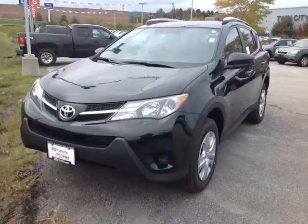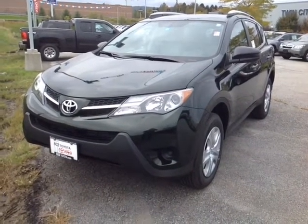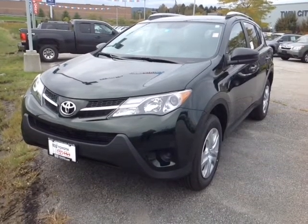Good morning Chris. My name is Alex. I'm one of the internet sales people here at 802 Toyota Scion. Today I'm going to be showing you a quick video on the 2013 Toyota RAV4 that you requested some information on. So here it is Chris — this is a new 2013 Toyota RAV4 LE all-wheel drive, Spruce Mica in color. It's a beautiful color.